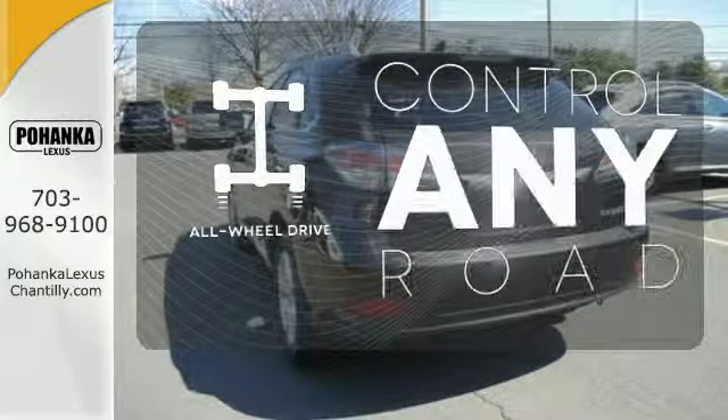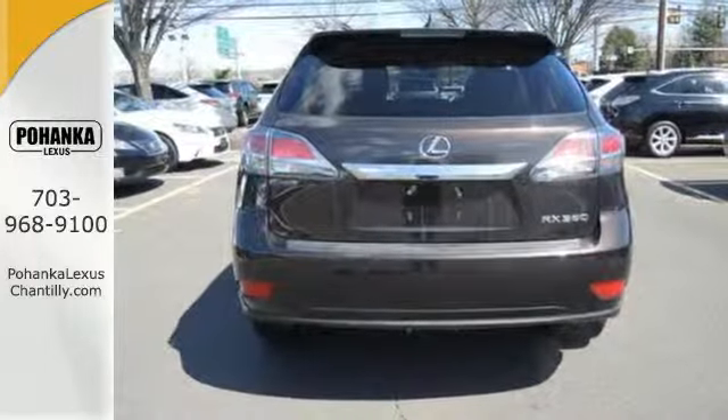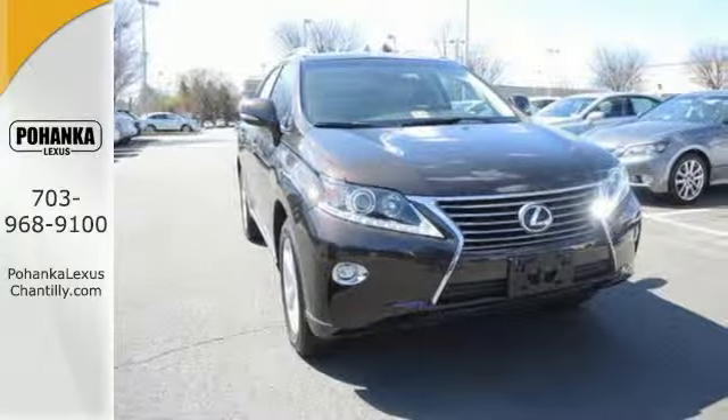All-wheel drive allows you to master any road, any time. Don't settle for boring. Bring home this invigorating 2015 Lexus RX 350.